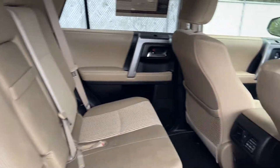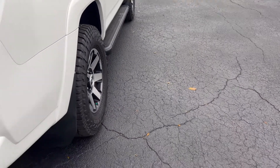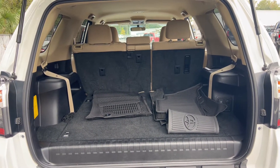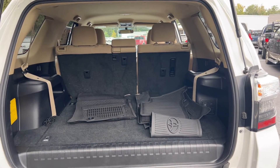There's a look at the rear seat, running boards, aluminum wheels, and backup camera. Lots of room behind the rear seats, and those seats fold down for additional storage.